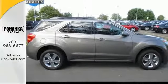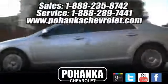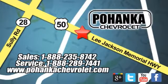Come check it out today. Bohenga Chevrolet is a great place to buy a car. We're conveniently located at 13915 Lee Jackson Memorial Highway, Route 50, in Chantilly.